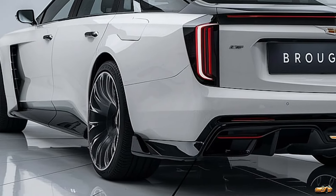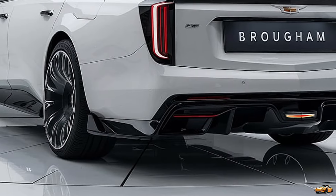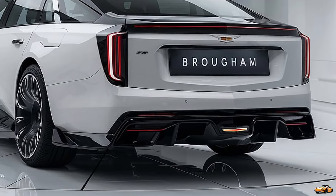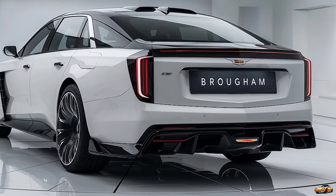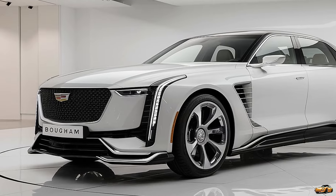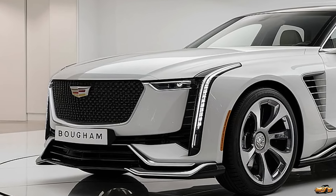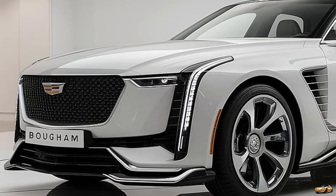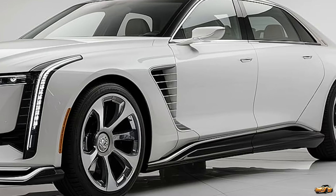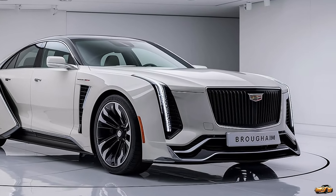Look at that massive front grille — a signature Cadillac element reinvented with bold chrome accents, flanked by sleek futuristic LED headlights that give it a striking appearance both day and night. The 2025 Fleetwood Brougham boasts a commanding, elongated body just like the classic models that made this nameplate famous. The lines are clean and modern, but with hints of that retro charm that Cadillac fans will immediately recognize. This car is an ode to the past but dressed for the future, with a level of sophistication that feels almost like a bespoke luxury experience.